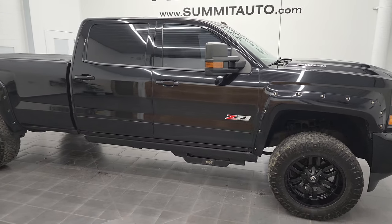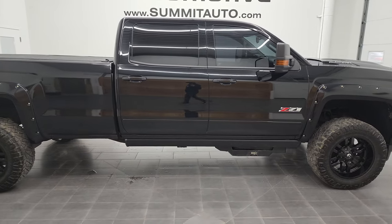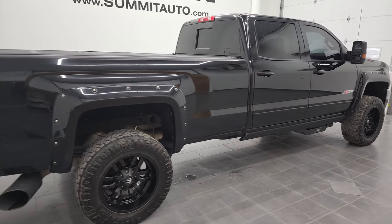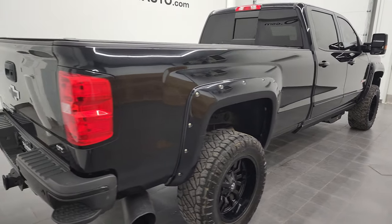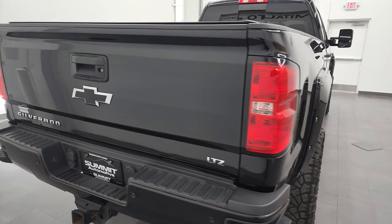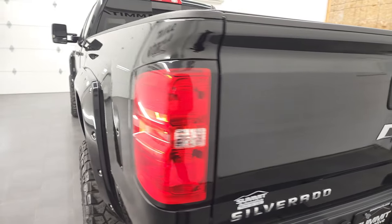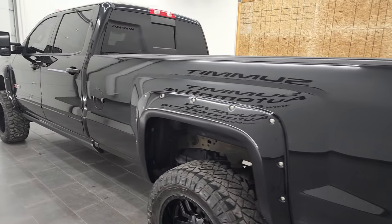Hey, this is Brett, and this 2017 Chevy Silverado 2500 Crew Cab Long Box LTZ is stock number 12856Z. We are here at Summit Automotive in Fond du Lac, Wisconsin — your new and used heavy-duty truck headquarters.